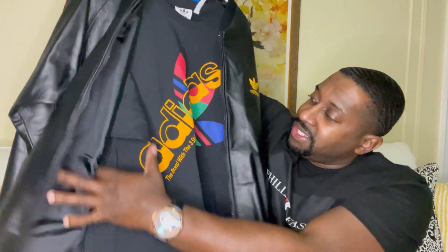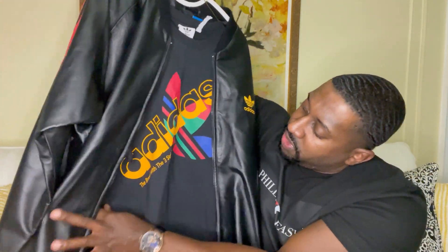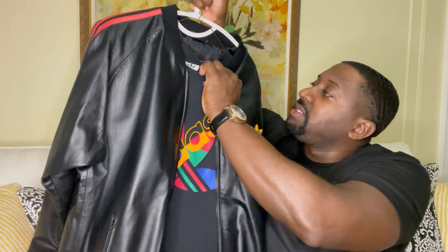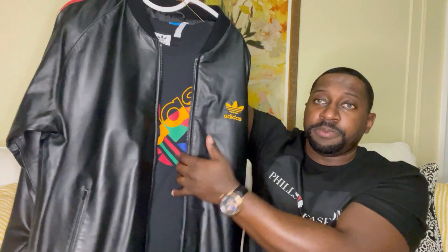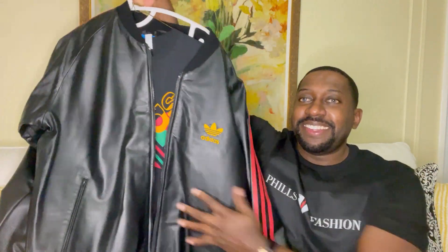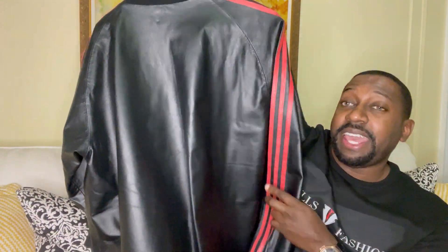I'll be styling it with an Adidas shirt — as you can see it matches up with the jacket. It says the brand with the three stripes. Did get it in size medium. Didn't even realize that Adidas makes leather jackets.